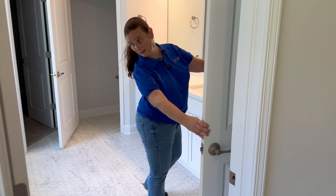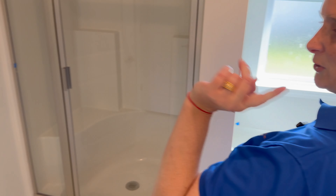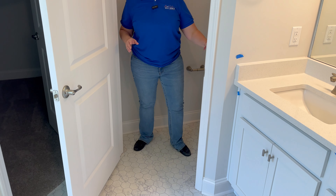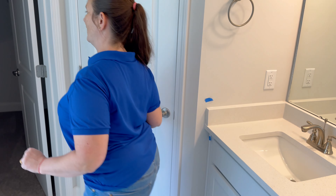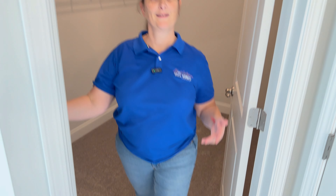Then we come into the primary bathroom. You have a linen closet, double sink, and quartz countertops. They chose the shower-tub combo for this one, which is the most common choice I see in new construction because some people want a tub to soak in. The toilet is in its own closed-off section, and then last but not least you have a walk-in closet.